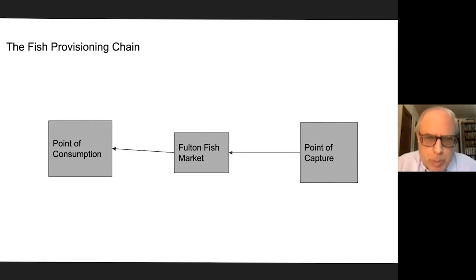Here's my rudimentary version of the Fulton Fish Market provisioning chain. The point of capture is on the right—imagine it like a map of the United States, that's out in the ocean. The Fulton Fish Market at the lower end of Manhattan is in the middle, sort of the spokes of this thing. The point of consumption on the left might be a restaurant, a retail fish store, or your table. As the Fulton Fish Market gets older, the spread of the arrows in these fish provisioning chains changes.